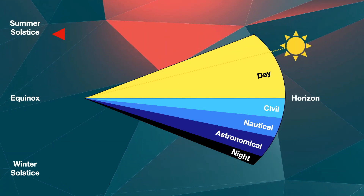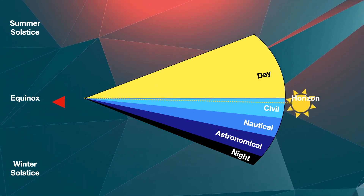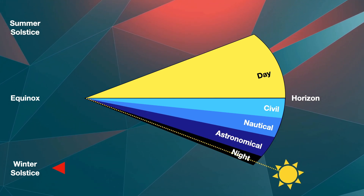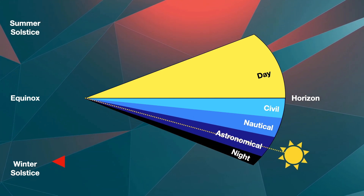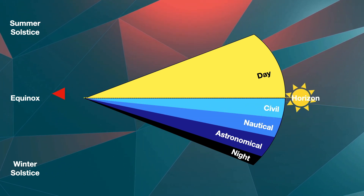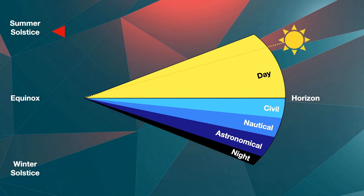During the 6 months of no sunlight at the poles, the sun will dip to a maximum of 23.5 degrees below the horizon three months after the equinox before rising again. Since twilight occurs up to a sun angle of 18 degrees below the horizon, about 5 weeks preceding and 5 weeks following the winter solstice will be spent in 24 hours of nighttime.